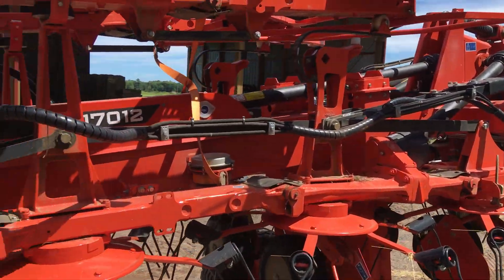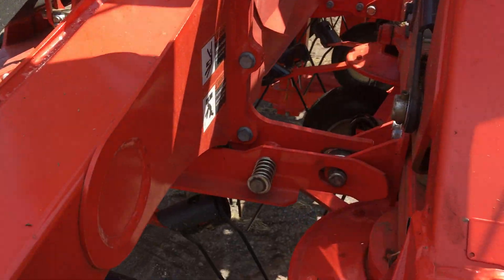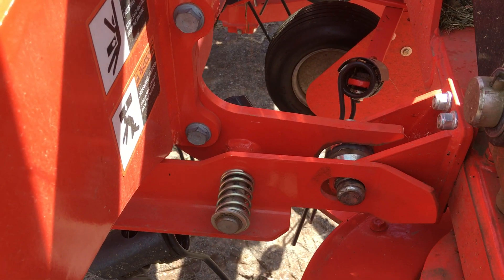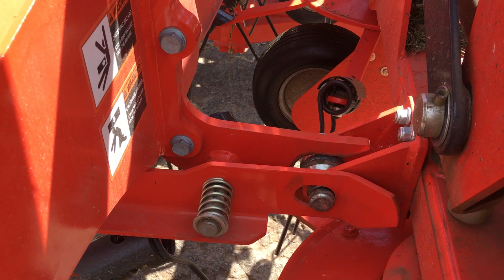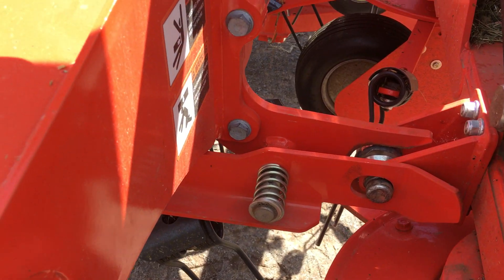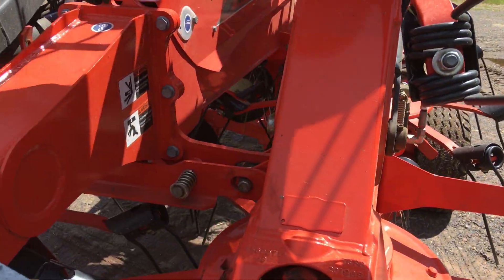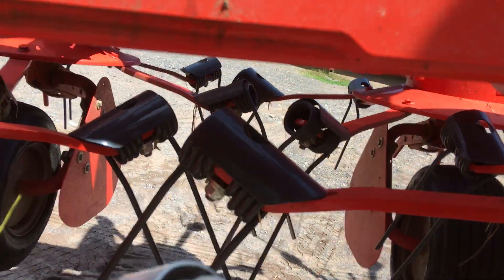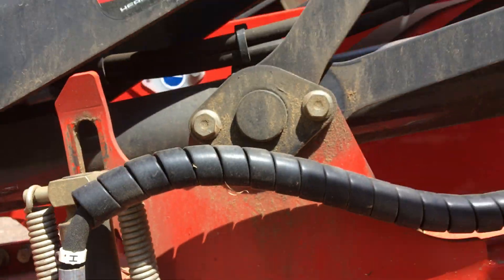It works pretty darn good. To unfold it, there are some transport locks down here and they're spring-loaded. So you put it in transport position, basically put the hydraulics in float, and those springs make sure it stays locked in. When you start unfolding it, there must be a little hydraulic piston somewhere — just a little tiny thing under there that pushes that plate forward.